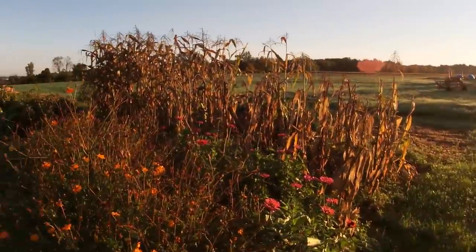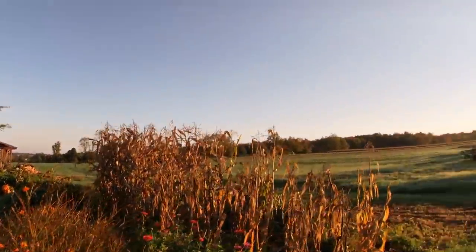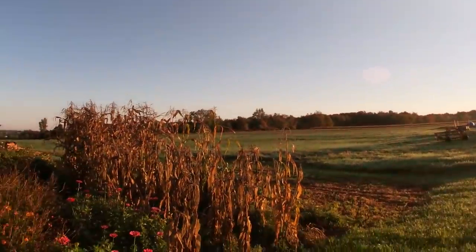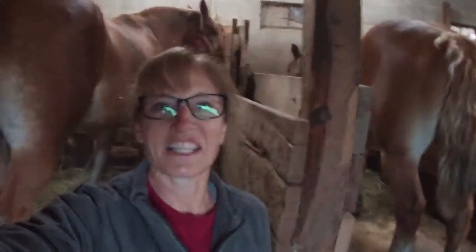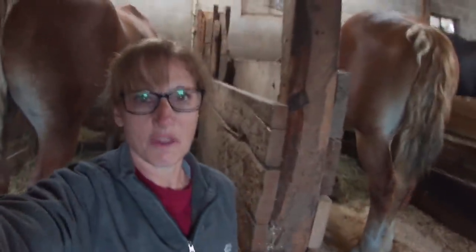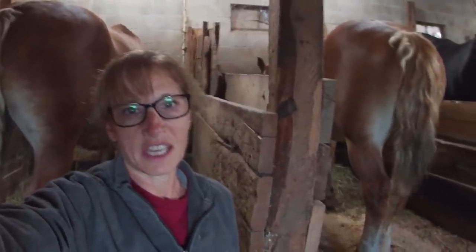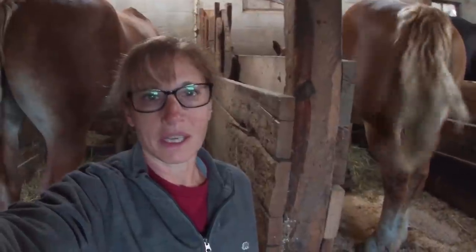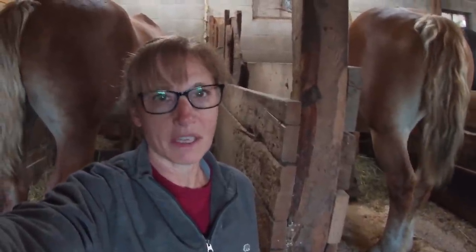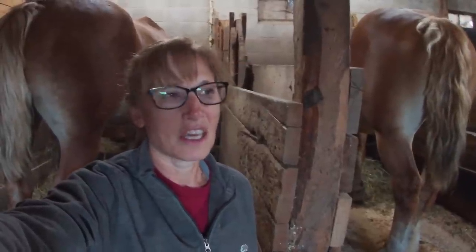There is dew everywhere, but it's a very clear, gorgeous day. So come on along with us. I had to laugh — I was just on the other side of this wall where Lady is and I was getting the pen ready for the pigs, and didn't Lady start snorting! I think she remembers the pigs being there and she doesn't really love having them there. Lady is a kind of horse that just doesn't forget things. That made me chuckle.